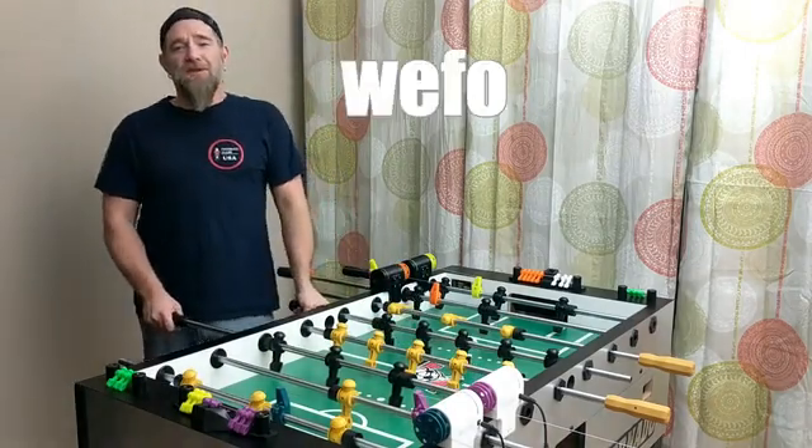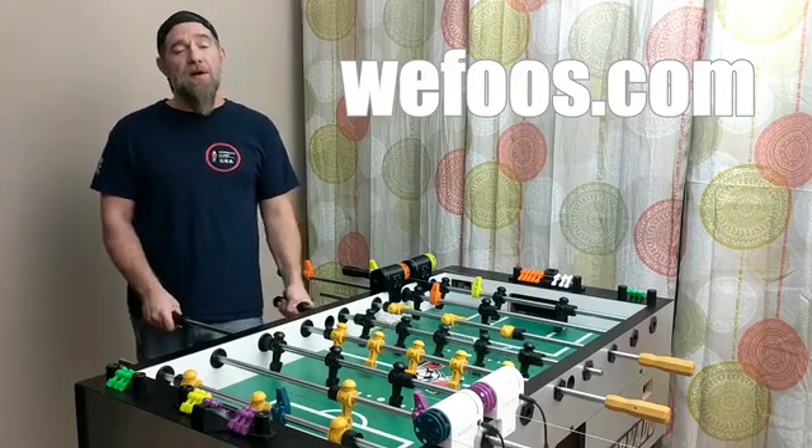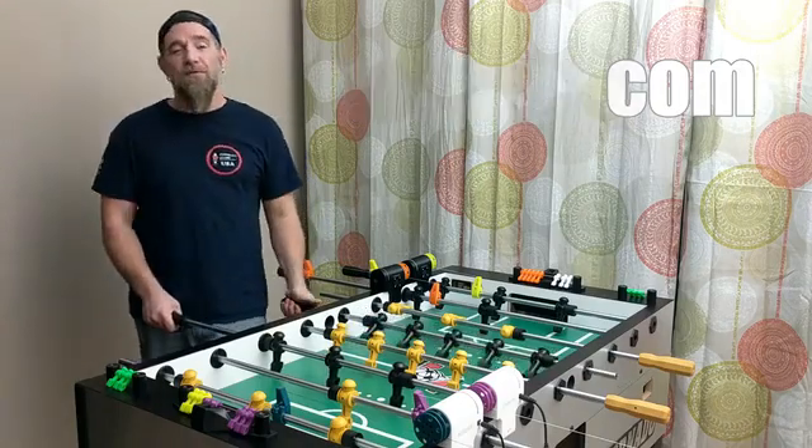Hi everyone, Brian Hendricks of WeFoos.com here to tell you a little bit about a product that we created to help promote and modernize the professional sport of foosball.